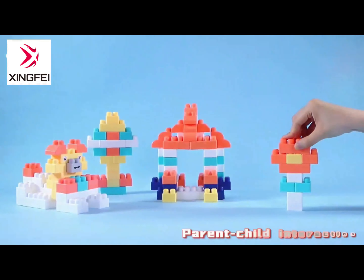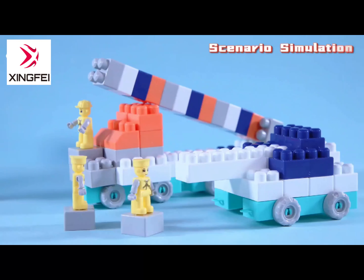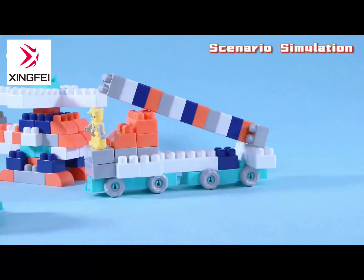Changeable shapes, promote the vertical to slide forward, parent-child interaction, scene simulation, exercise children's spatial imagination.